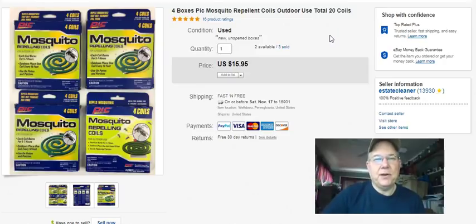Mosquito repellent coils - these were purchased at Walmart for 50 cents a pack. I listed them September 7th, sold them September 24th for 16 bucks free shipping.